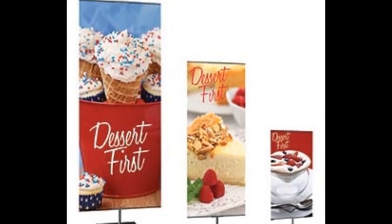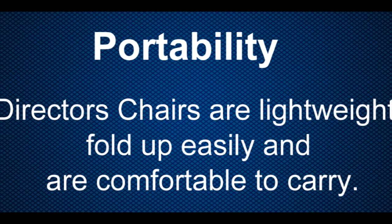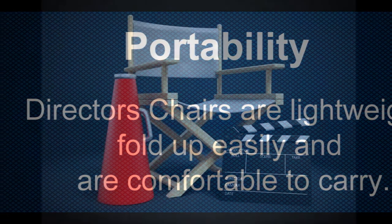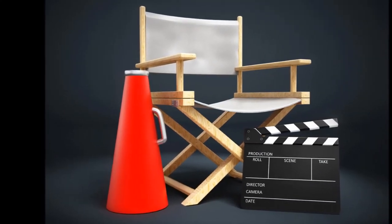The strongest feature of director's chairs is their portability. They are lightweight, fold up easily, and are comfortable to carry. These are the chairs of choice when moving from location to location or when you need quick setup seating. They are easily folded and stacked.